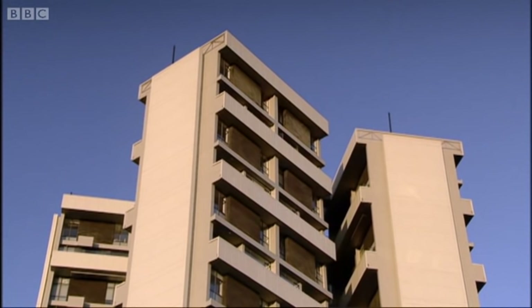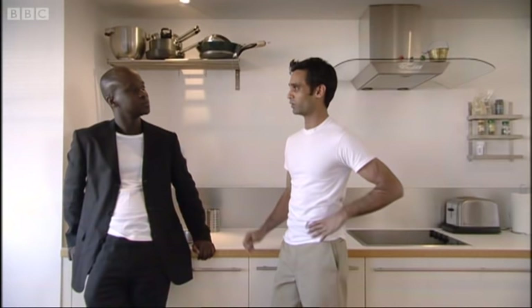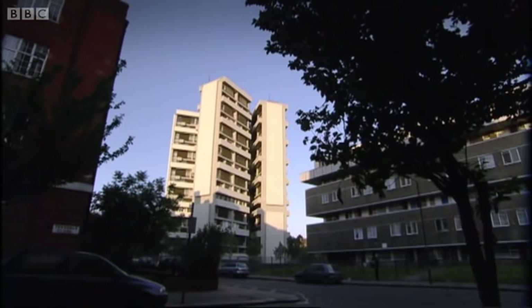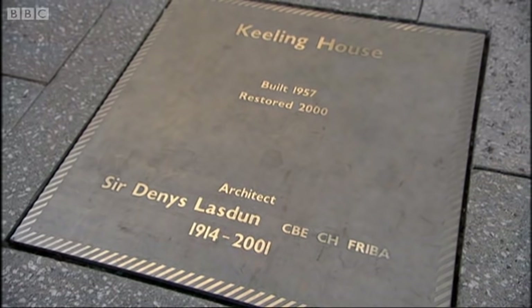It's also seen as something of a design icon. Yeah, it's a design classic. I was buying into something which hopefully I'd be able to realise a premium on in the future. I don't think I would have bought into a run-of-the-mill council block, purely because it wouldn't have that premium. It's a good investment because Lasden is a classy brand — it can name its price.